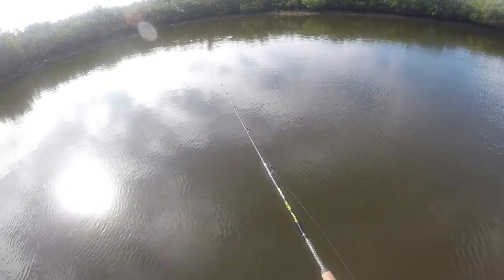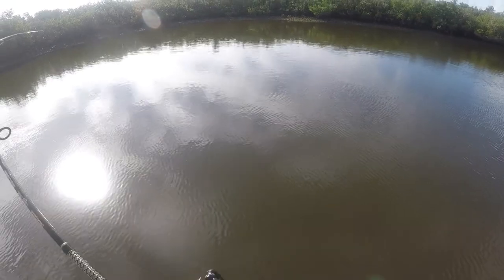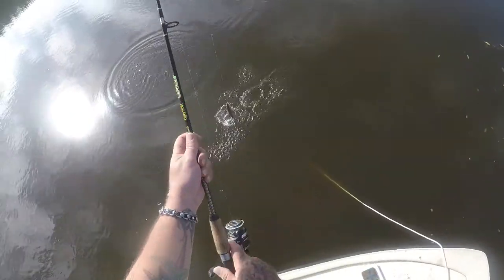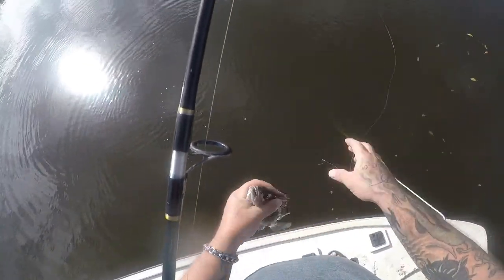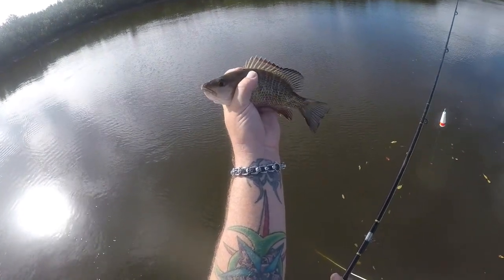Got something playing with it, probably another mango snapper. There he goes, we got him! Fighting like a mango — and that's what it is, a little mango snapper. All right, I'm gonna leave this spot, I'm not gonna just play with these things. Pretty little fish though — when they get bigger, they are delicious.